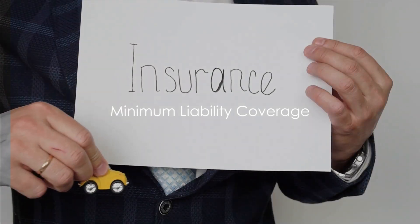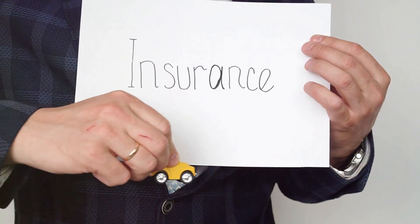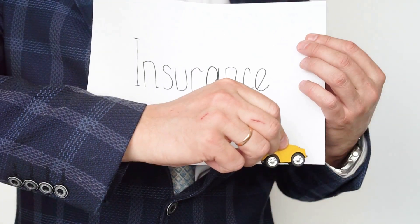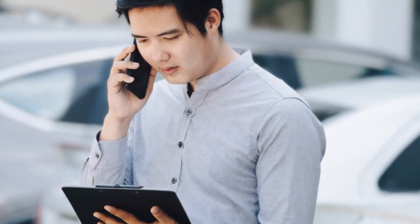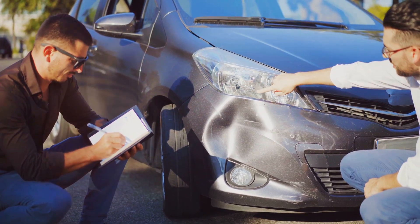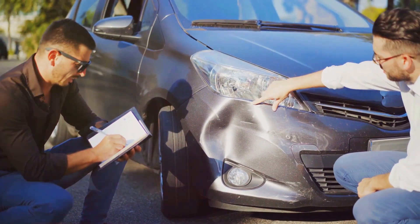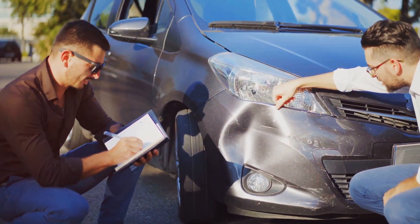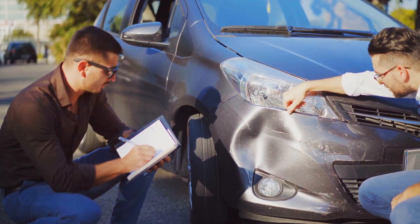First off, let's talk about the mandatory minimum liability coverage in Texas. When you're cruising down those wide-open Texas roads, it's crucial to remember that the Lone Star State requires drivers to carry liability insurance. You might be wondering, what is liability insurance? It's coverage that helps you pay for the other person's expenses if you're at fault in an accident.